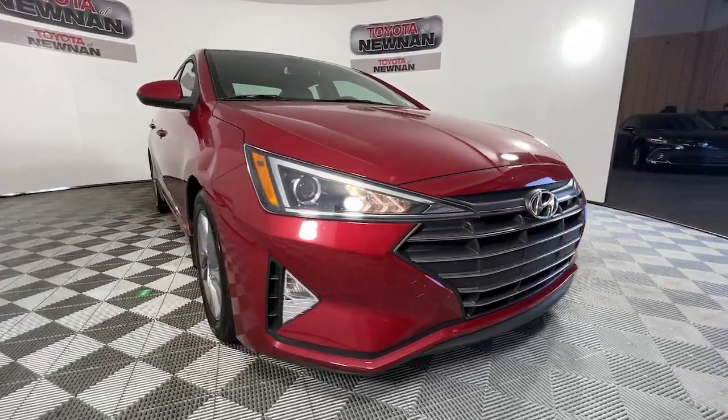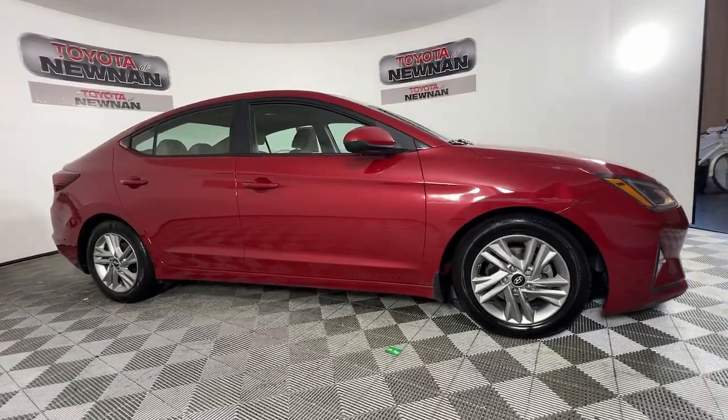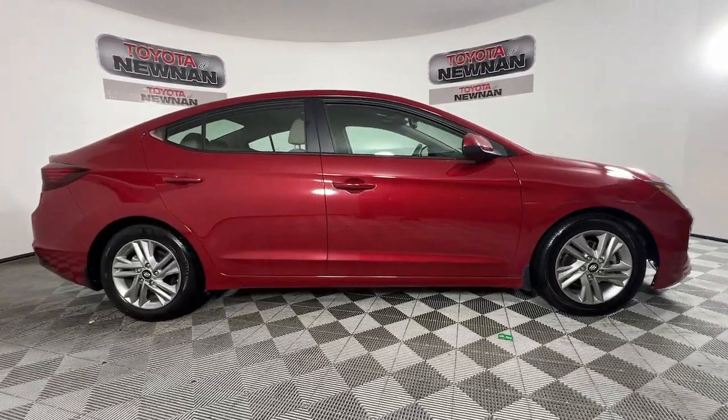Here is a wonderful 2019 Hyundai Elantra. With less than 40,000 miles on the odometer, this vehicle provides excellent value.